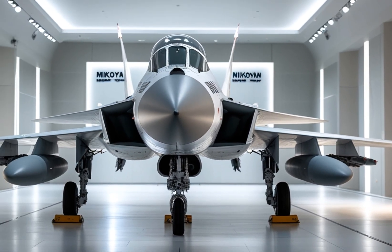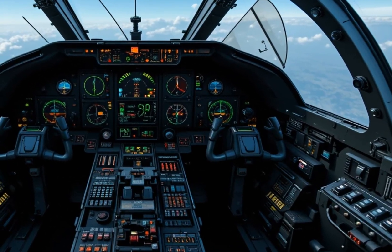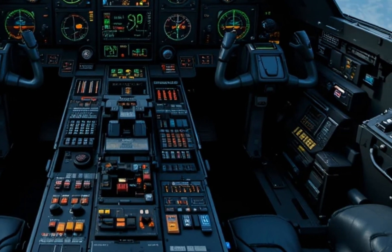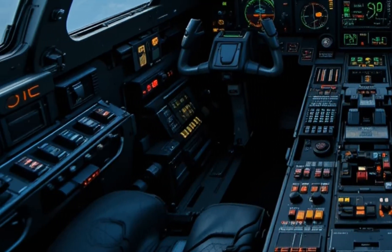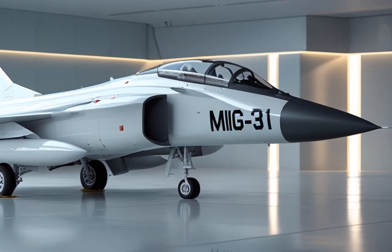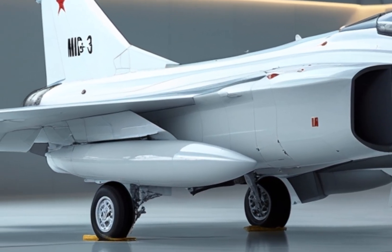Step inside the cockpit and you're met with a completely upgraded interior that feels like stepping into the future. Unlike the older versions with mostly analog systems, the 2025 MiG-31 features a fully digital glass cockpit. Multiple LCD displays provide the pilot with critical flight data, radar information, and weapons systems control in real-time. The HUD heads-up display has been enhanced to project vital targeting and navigation data directly into the pilot's line of sight. The controls are now ergonomically redesigned with a new fly-by-wire system replacing the older mechanical linkages, allowing for more precise and responsive handling even at extreme speeds. Every switch, dial, and button is purpose-built for high-speed missions, and the cockpit layout is designed to reduce pilot workload during high-G maneuvers.